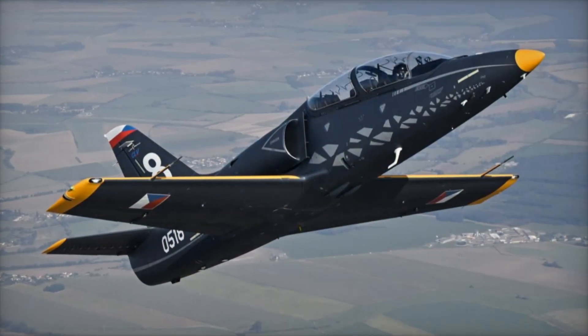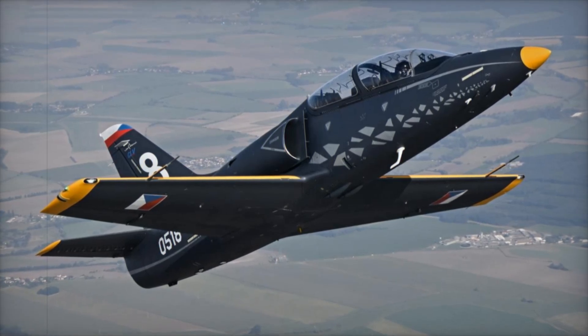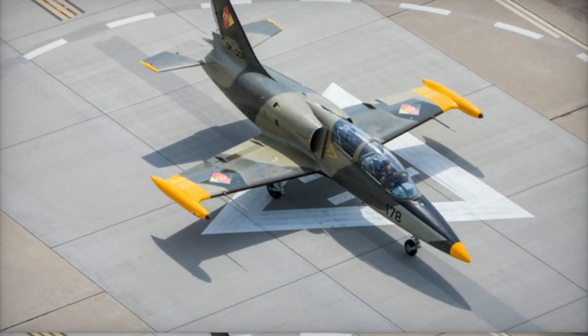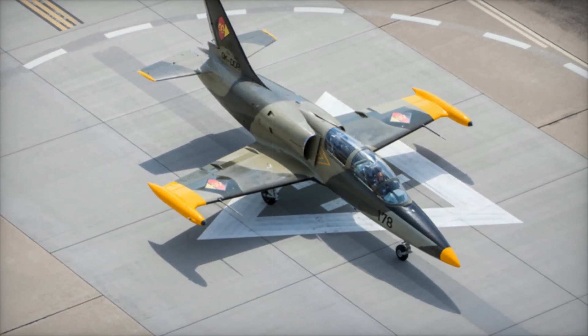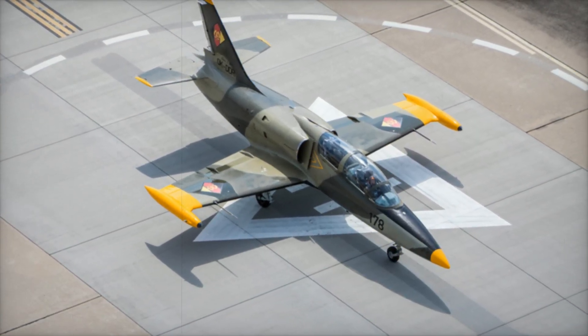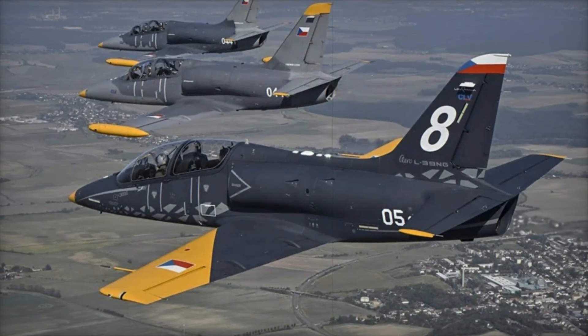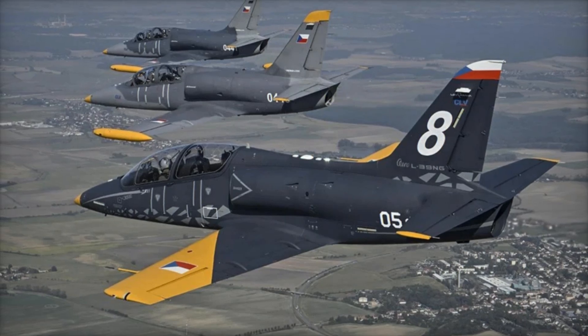The aircraft is also equipped with countermeasure systems, including programmable jamming pods, enhancing its capabilities for advanced training and combat scenarios. These features, combined with its easy maintenance and low operational costs, make the L-39 Skyfox a highly competitive platform for air forces worldwide.